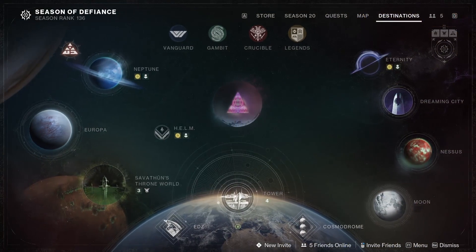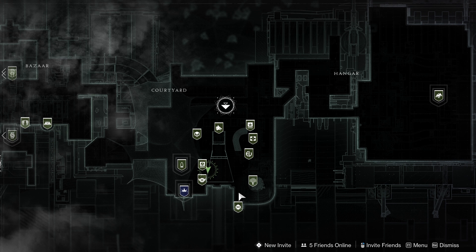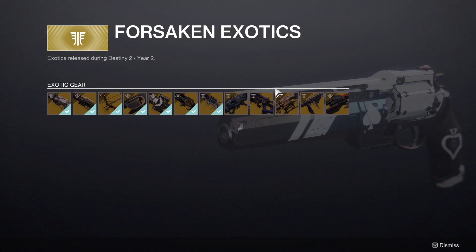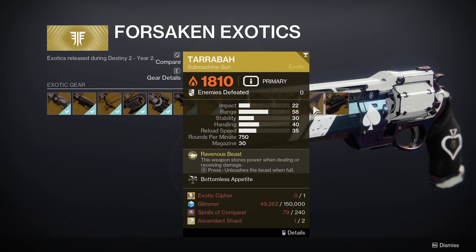To get the Tarrabah Exotic SMG, you will need to head over to the Exotic Kiosk, which can be found at the tower destination beside the vault. Once you get here, you will be able to click on the Forsaken option, and here you will be able to purchase the Tarrabah.